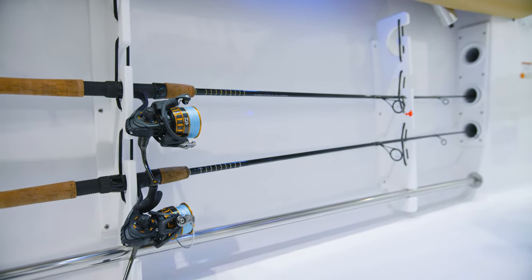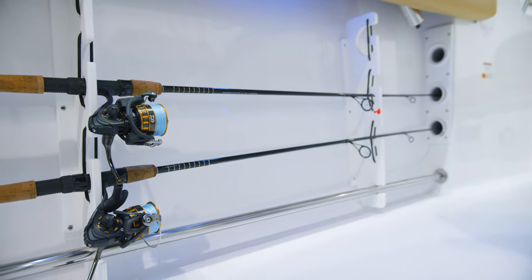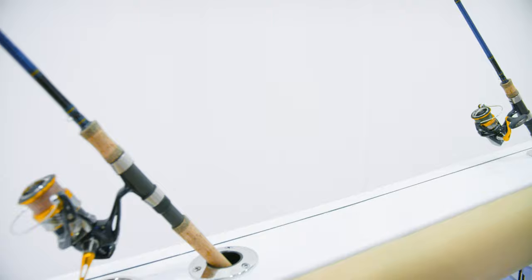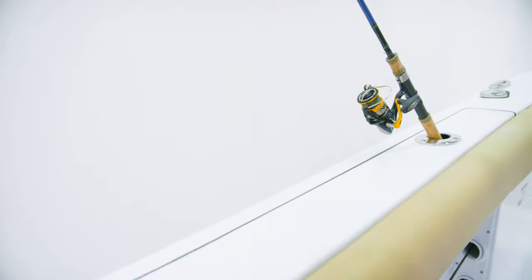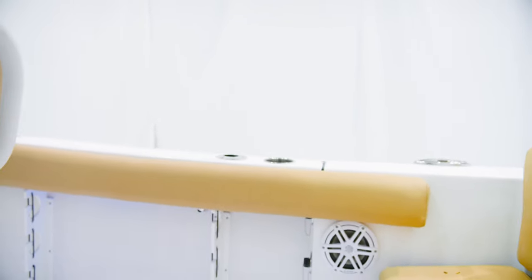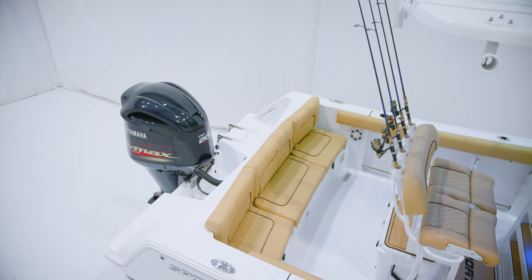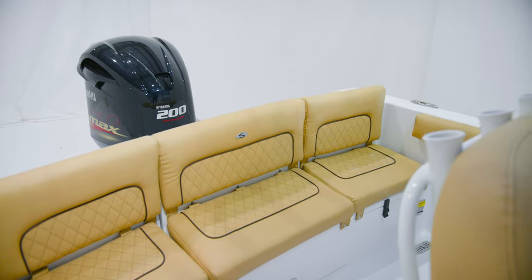Moving our attention to the gunnels, you'll find molded-in rod racks for up to three rods on each side, which also double as a great place to store a gaff or net. Over the top of the gunnel, flush-mounted Gem Lux rod holders. For added comfort when fishing, standard cockpit bolster cushions provide a soft cushion to push your knees and legs into when reaching into the water or fighting a fish.